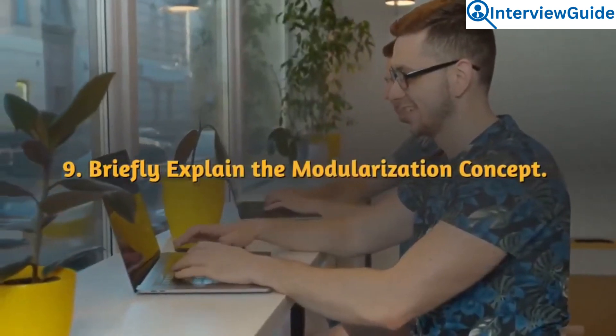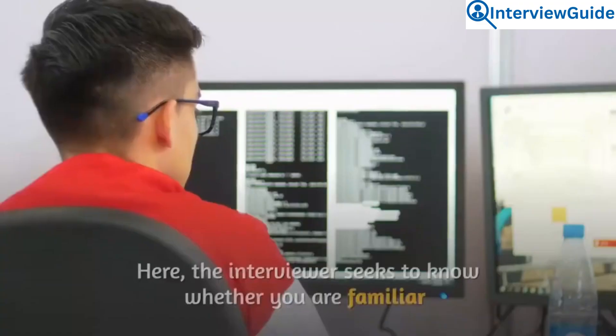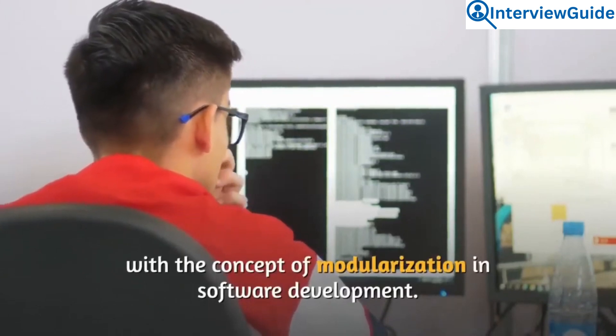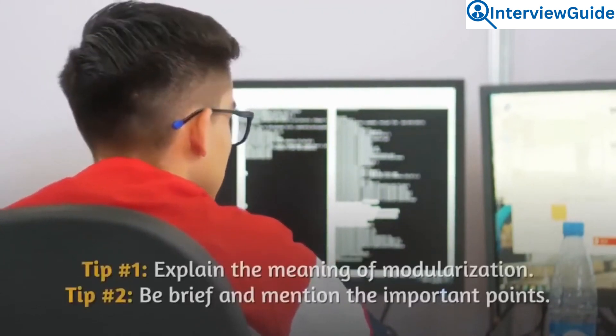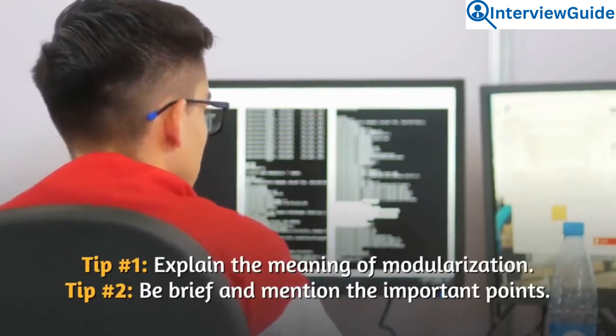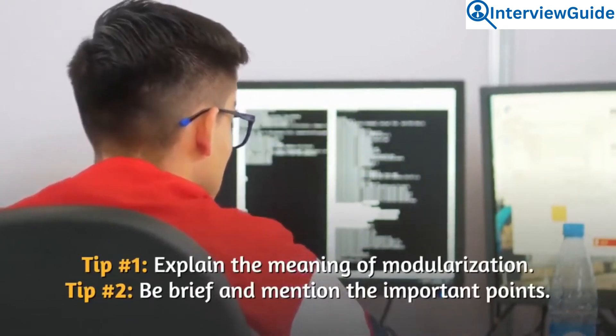Question 9: Briefly explain the modularization concept. The interviewer seeks to know whether you are familiar with the concept of modularization in software development. Explain the meaning of modularization, being brief and mentioning the important points.